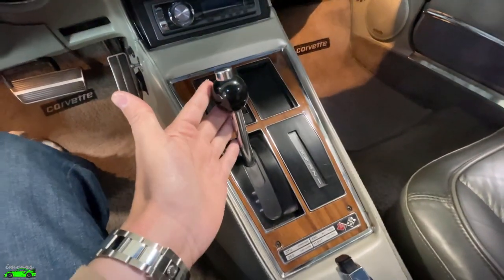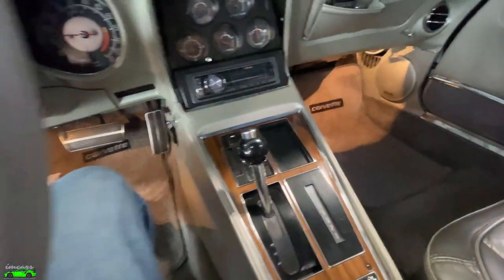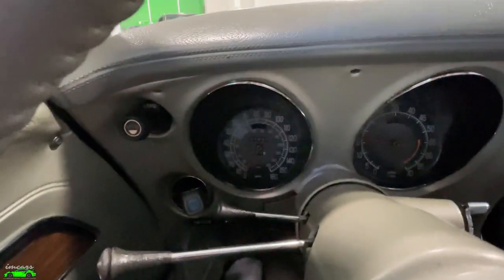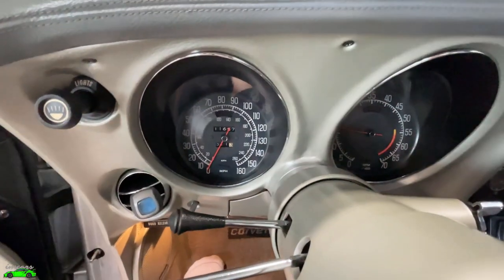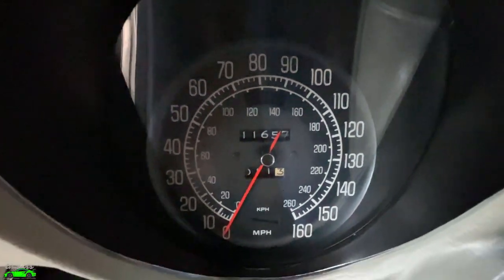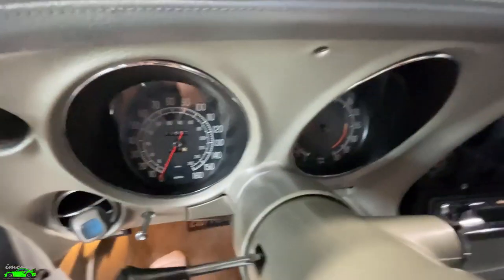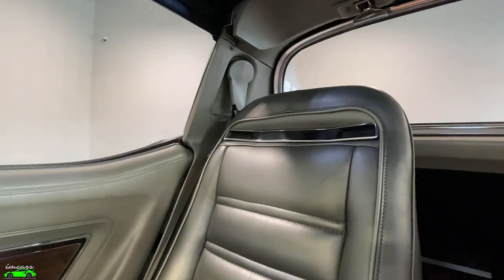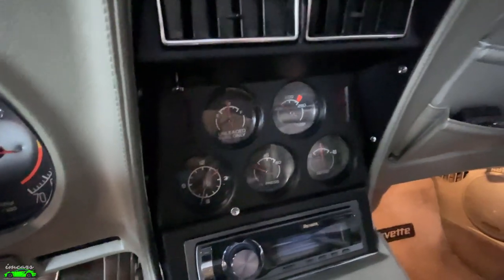Moving on to the inside of this Corvette — it's accompanied by an automatic transmission. The cool thing about this particular car is it only has 11,600 original miles and this is a one-owner Calgary car with documented mileage from new. The interior is mostly original — you can see the seats are very clean, door panels are original, original carpet, original dash, original gauges.